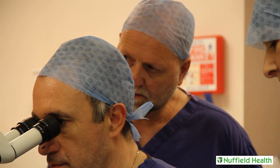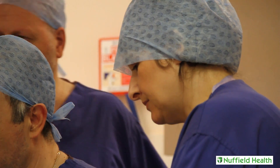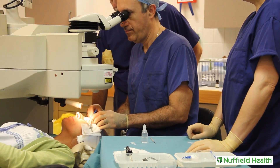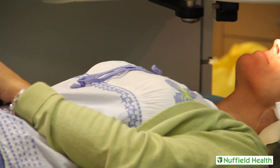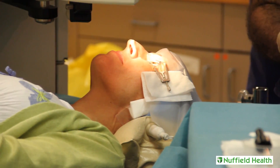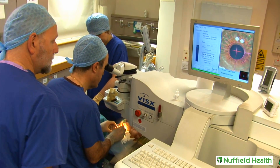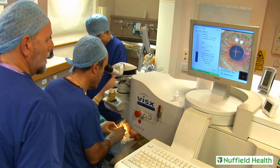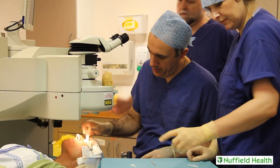This has been demonstrated to produce improved outcomes and has been approved for use in U.S. fighter pilots and NASA astronauts. The flap is folded to the side, and the excimer laser — programmed with an individual personalized map of the patient's eye, including wavefront-guided treatment and iris registration — removes excess tissue with quick pulses of concentrated light. This process usually takes less than a minute.